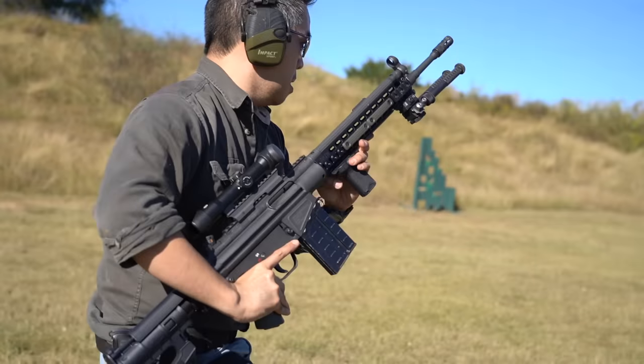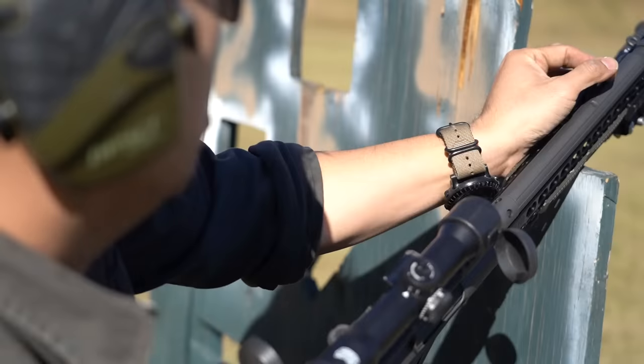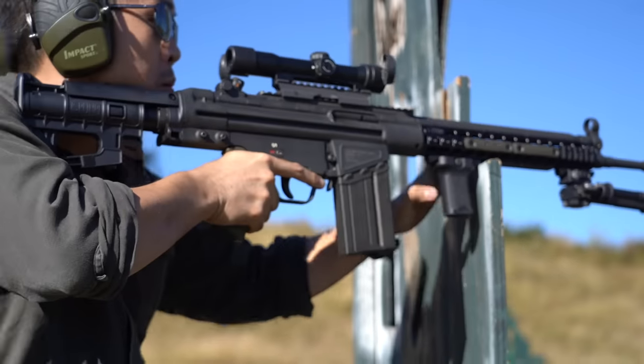So then we want clear and defined requirements. With that, we present the two most common roles for the modernized G3 to fulfill: the assaulter, or the marksman.